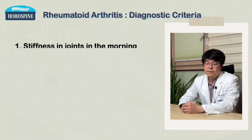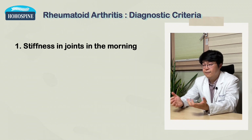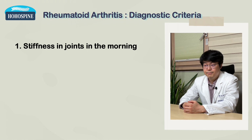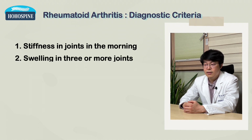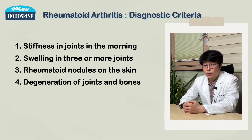The first criterion is stiffness of the joints in the morning. It refers to a not-so-smooth sensation among your joints, usually in the hands and fingers, when you wake up in the morning. If it is relieved one or two hours after waking up, you have criterion number one. The second is swelling in three or more joints. The third is the presence of rheumatoid nodules, which are small lumps on the skin.